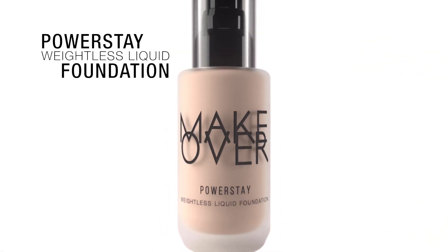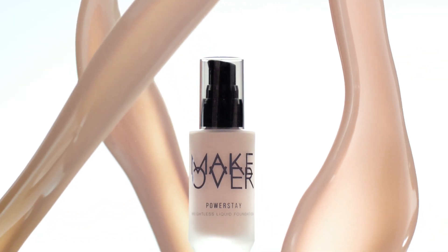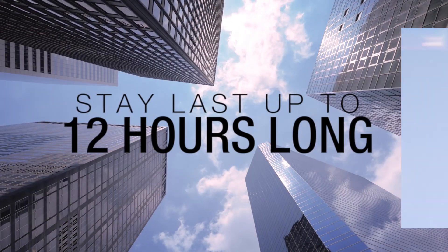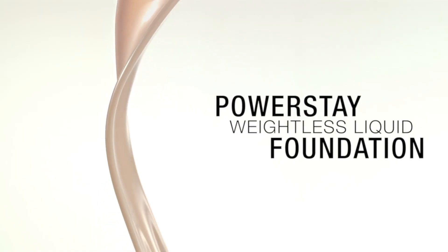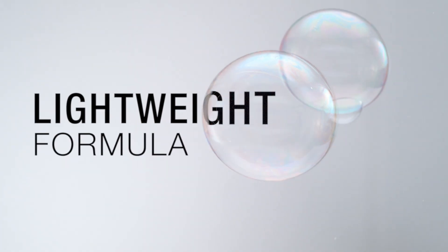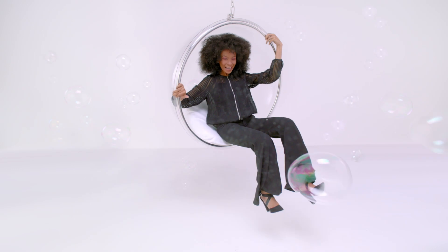Stay light all day with Makeover PowerStay Weightless Liquid Foundation. Good morning, gorgeous. Waking up your skin to perfection that stays last up to 12 hours long. Leveling up your complexion to a new era of foundation with its lightweight formula that feels just like liquid air.